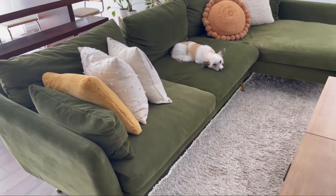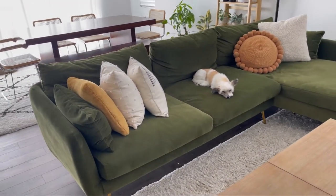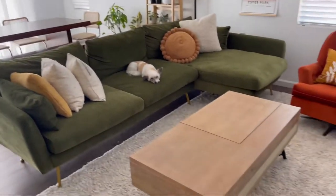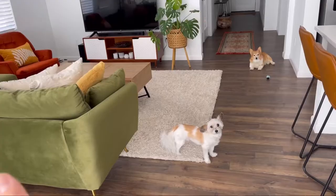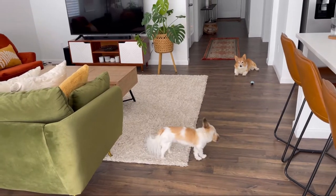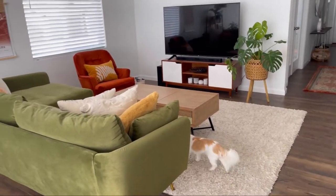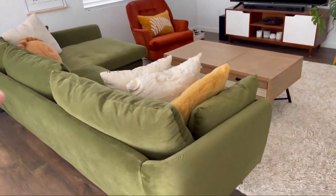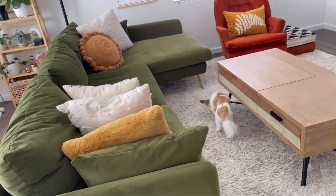So this is the Park sofa, again from Albany Park. This is a south-facing window — we get so much light here. To give you an idea, this is kind of our living space right now. Still a work in progress, but definitely the couch is the main star of the living room.